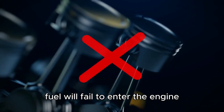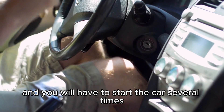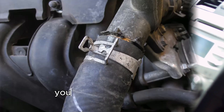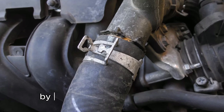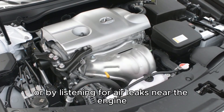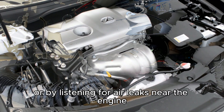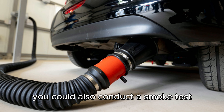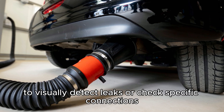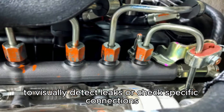Fuel will fail to enter the engine and you will have to start the car several times for the fuel pump to push fuel into the system. You can diagnose air leaks by performing a visual inspection to identify holes in pipes or by listening for air leaks near the engine. You could also conduct a smoke test, which involves introducing smoke into the fuel system to visually detect leaks or check specific connections.